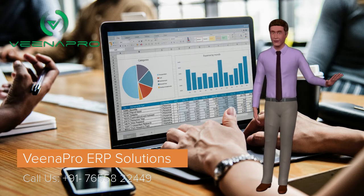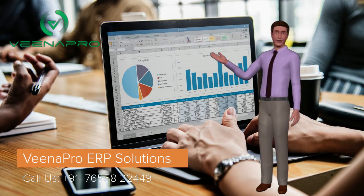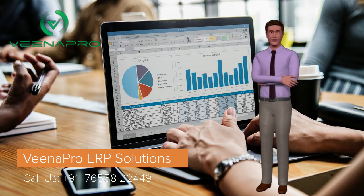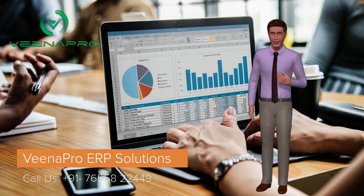Why should you choose us? Because our software is easy to use, cloud ERP software, with round-the-clock support system, highly secure, and available in mobile apps.